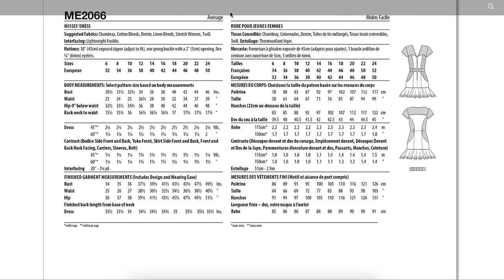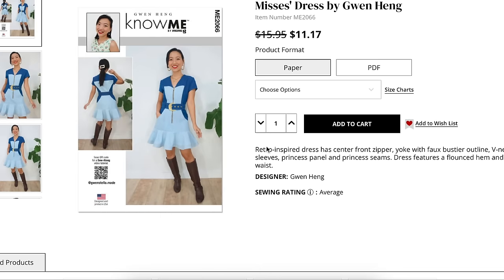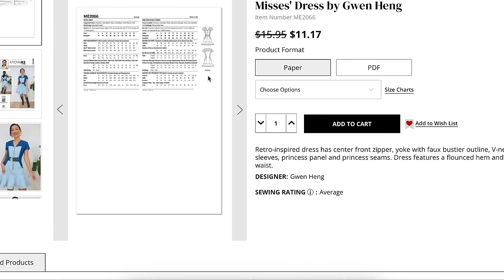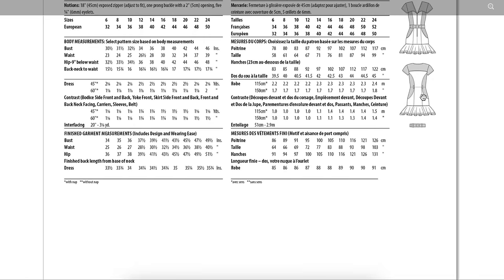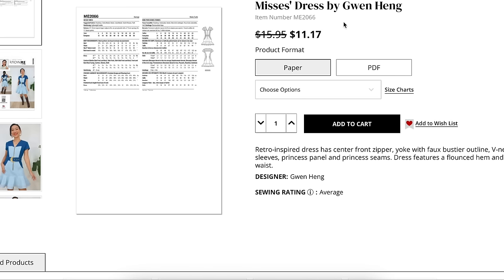I hope somebody also tries to make it without this little top part — how cute would it be as a strapless situation? I just saw that and was like 'oh, that's really cute.' Or if we did this section in sheer. Again, lots of fun things to do with the contrast panels.